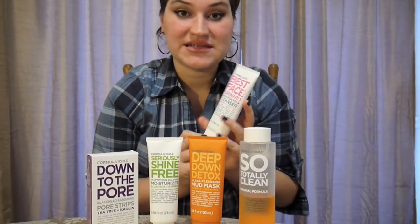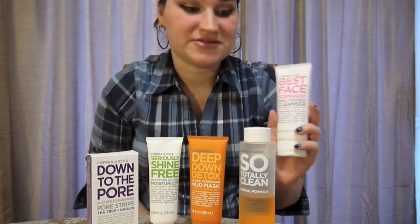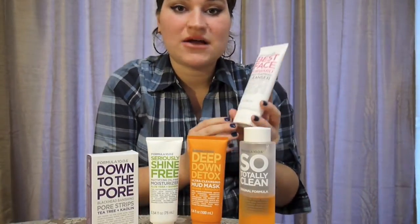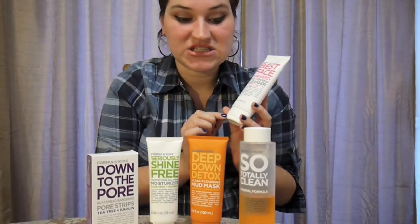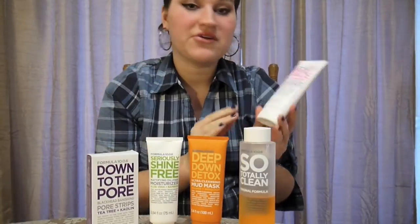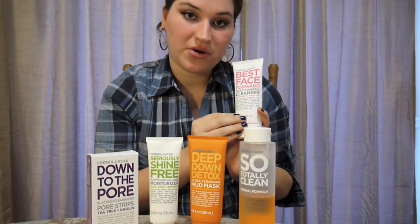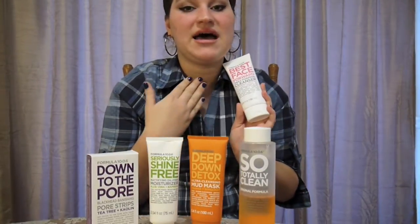It just depends on how much you use it and what areas of the body you're using. The other thing I like about this is that they incorporate natural products into each of their skincare products. Now, they're not 100% organic or anything like that, but they do incorporate the natural properties of those ingredients found in nature to help improve your skin.